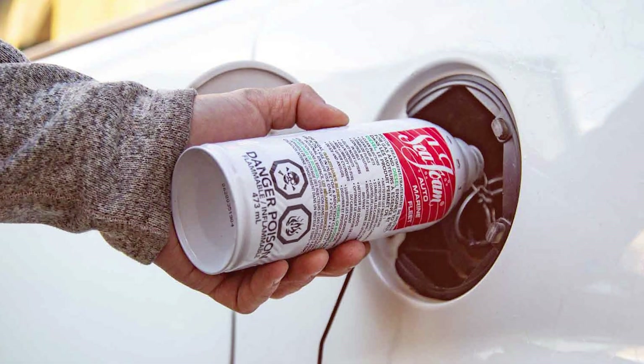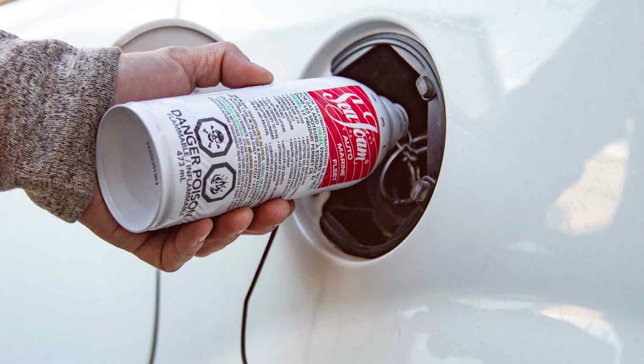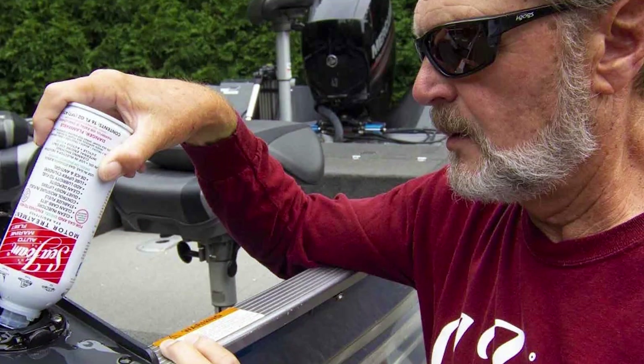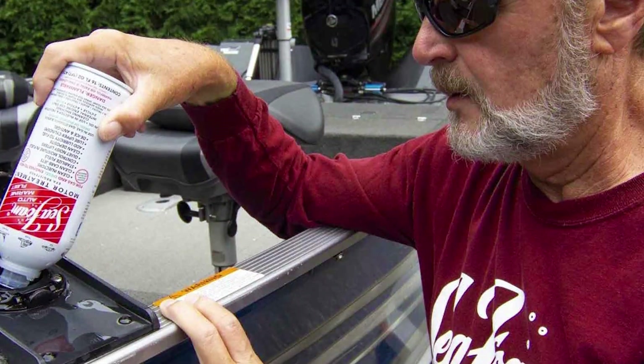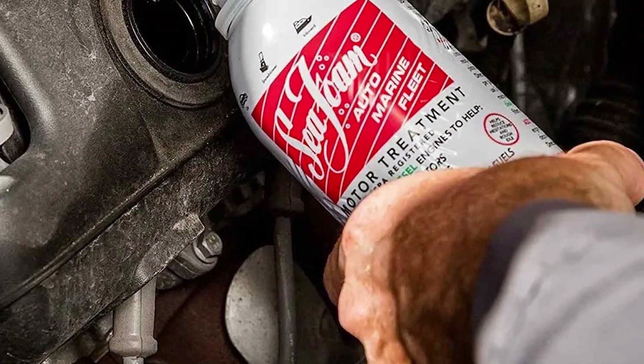Using the Seafoam SF-16 Engine Flush is simple. Just add it to your engine's oil crankcase before an oil change, then run the engine for a few minutes. The flush works its magic, loosening and dissolving harmful deposits. When you change the oil, you'll be amazed at the gunk that comes out with it, leaving your engine internals cleaner than ever before.